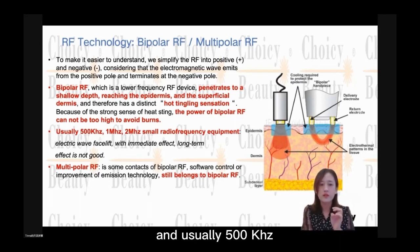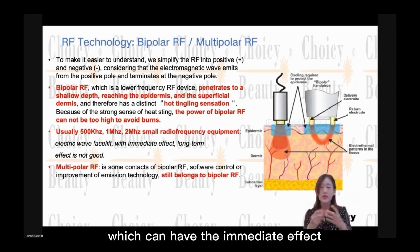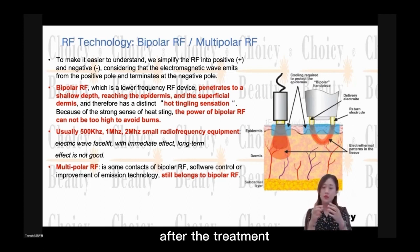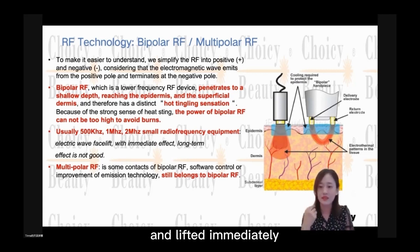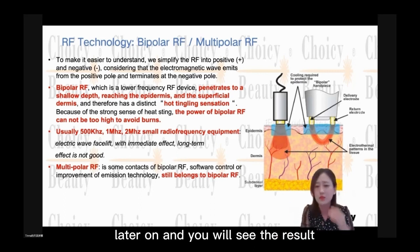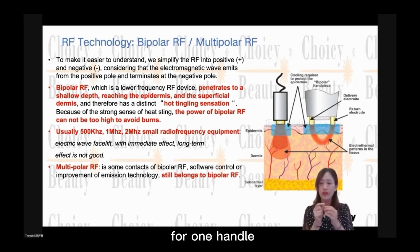At 500 kilohertz, 1 megahertz, or 2 megahertz, small RF equipment — electric wave facelift — can have an immediate effect, but not a long-term effect. After the treatment you can see results immediately: the skin and face look tighter and more lifted right away. But after a few days, you will see the result cannot be kept for a long time, because it uses very low energy.